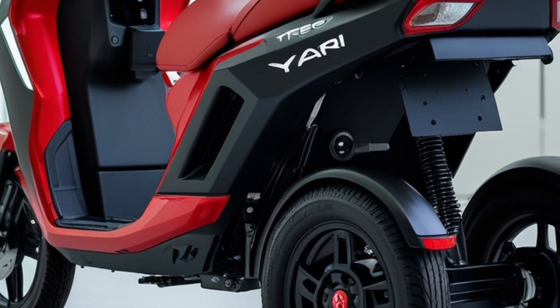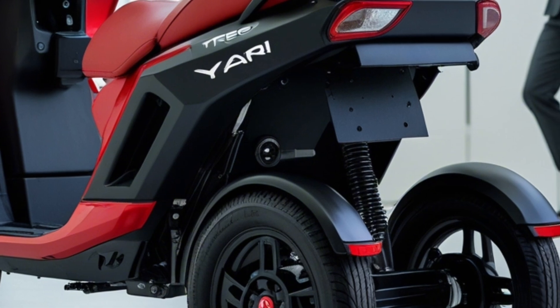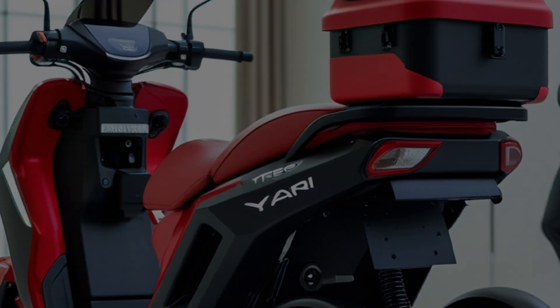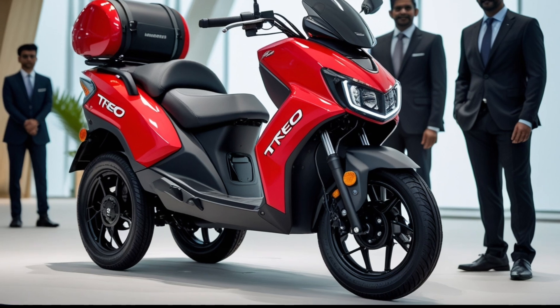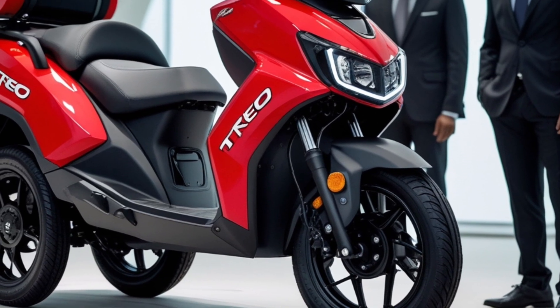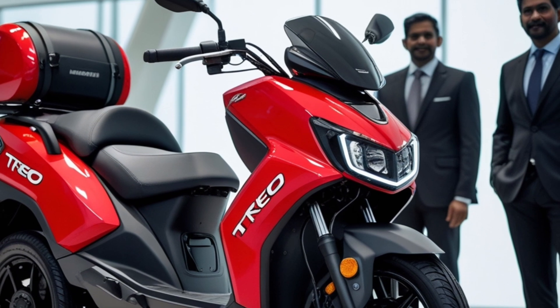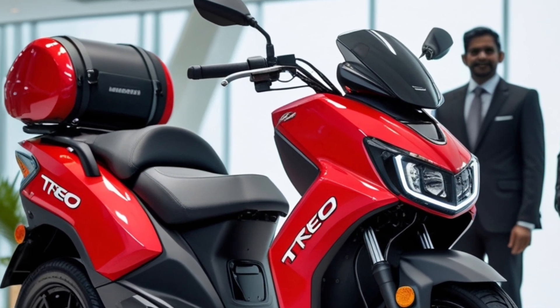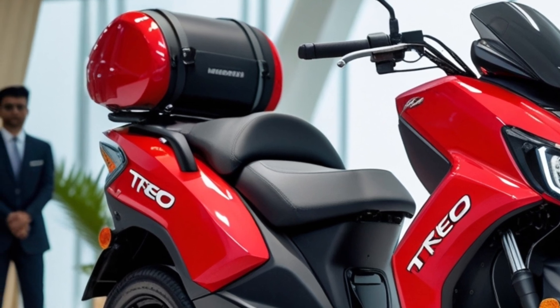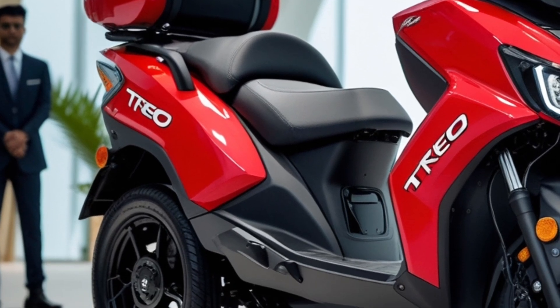Inside, the Trio Yari is designed with both driver and passenger comfort in mind. It offers spacious seating that accommodates the driver and up to four passengers comfortably, with ample legroom ensuring a relaxed ride for everyone on board. The digital dashboard provides real-time information on speed, battery status, and range, allowing drivers to monitor essential metrics easily.